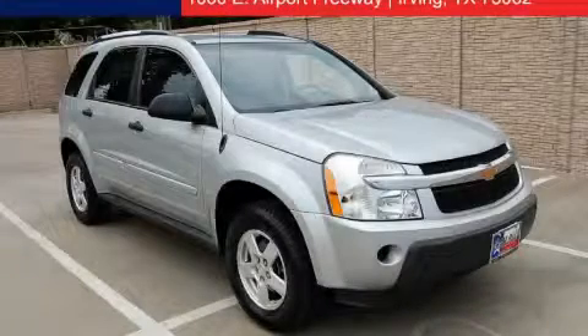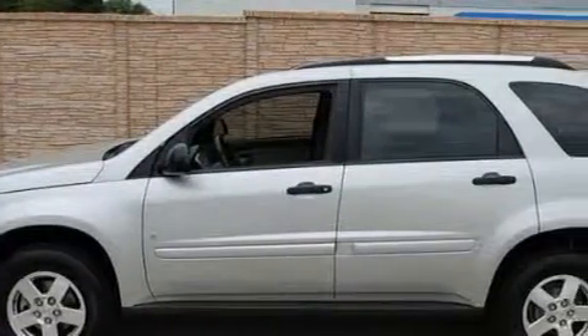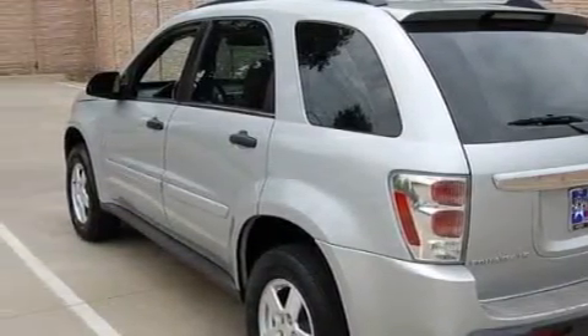This is a 2006 Chevrolet Equinox, a car-like ride in space like an SUV. Among the many superb features on this Chevrolet there are power front windows with one window featuring one-touch operation, cruise control, and a CD player.